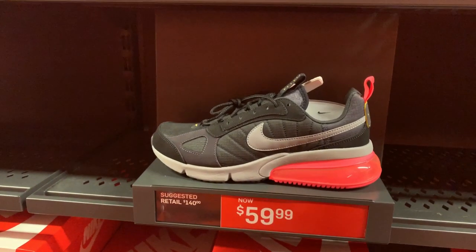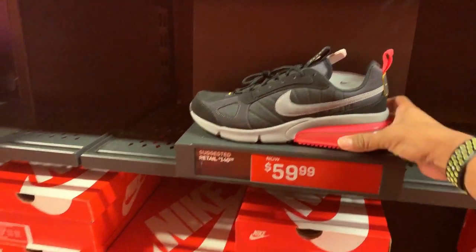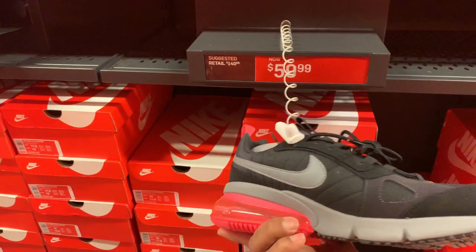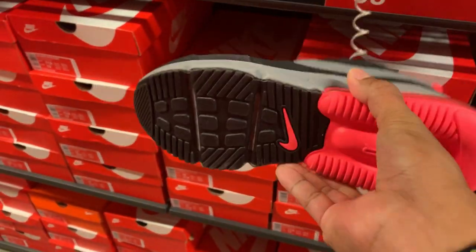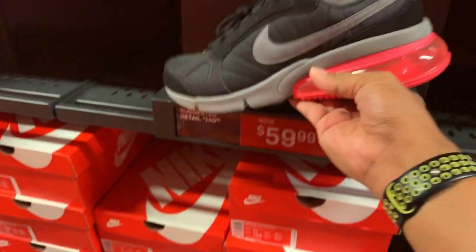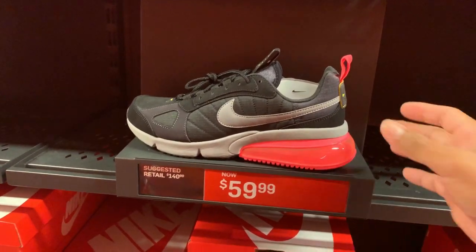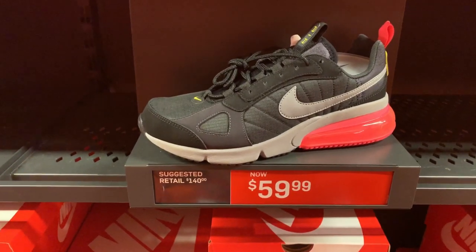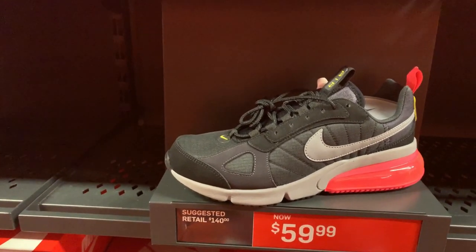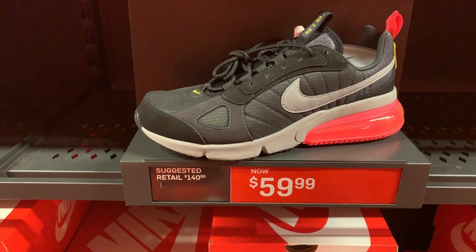How about the Air Max 270 D Futura? A black pool and some kind of pinkish colorway — grey and pinkish. Probably a good price at $59.97 for this Air Max 270. If you don't have one of those, you won't regret it, because these retail for $140 and they're selling for $59.